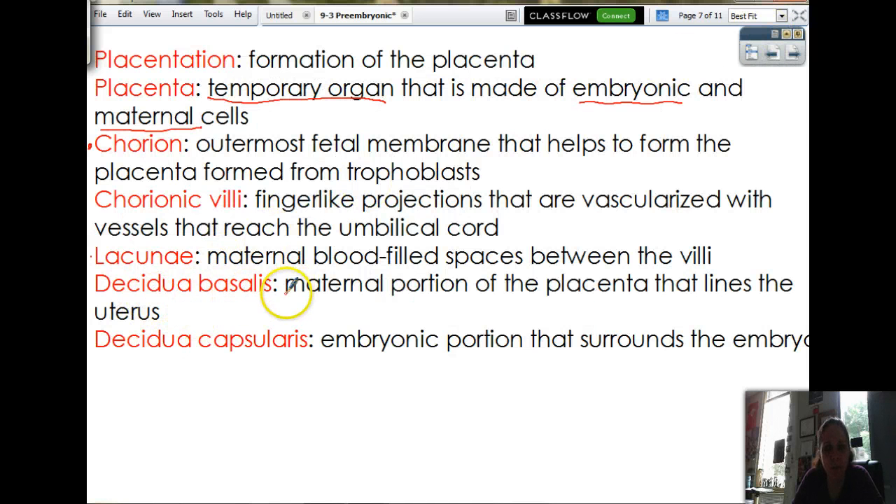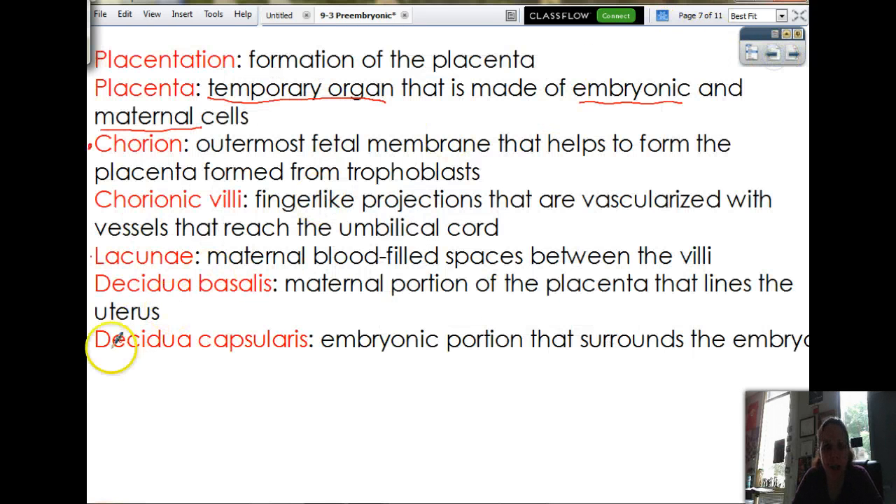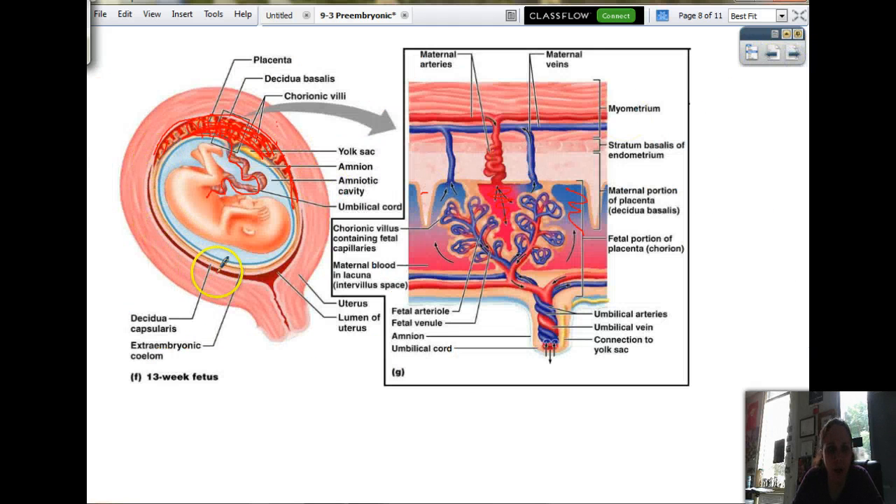And then we have the decidua basalis. Decidua means falling off, so this is the basement layer that falls off. It's the maternal portion of the placenta that lines the uterus — the outer layer that touches the uterus. And then we have the decidua capsularis, which is the embryonic portion that surrounds the embryo. It encapsulates the baby. So we have the decidua basalis — the base of the placenta — and then the decidua capsularis, which encapsulates the baby.